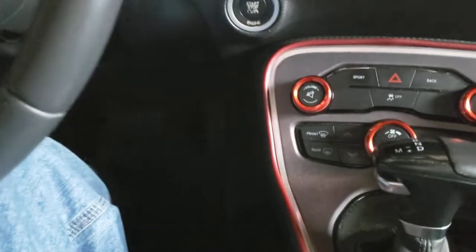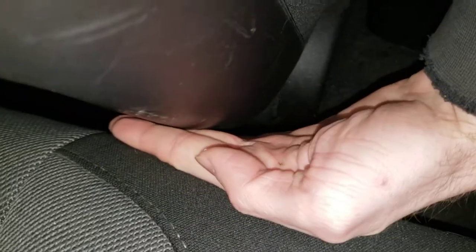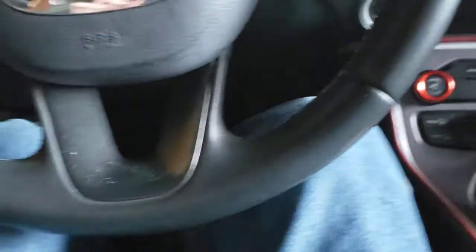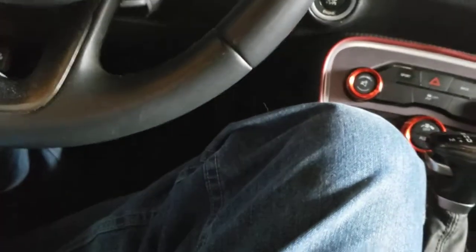If you're tall, you cannot fit anything in the back. I literally can't fit my hand back there — that's the back seat. If you're shorter than six-foot-five and don't need the seat all the way back, you probably won't have a problem fitting kids back there.